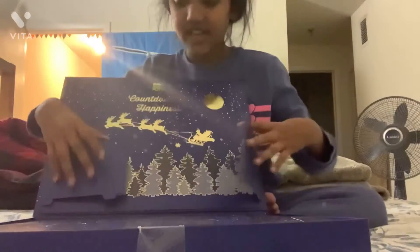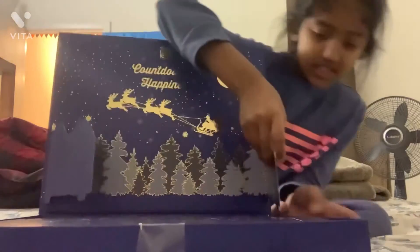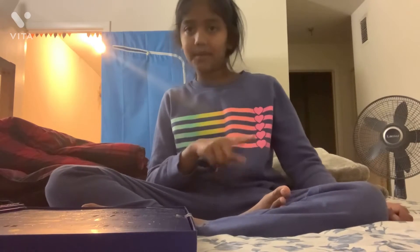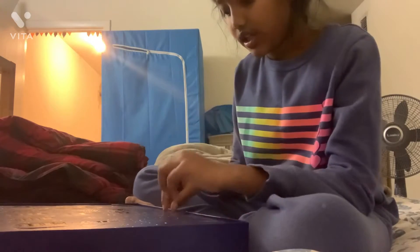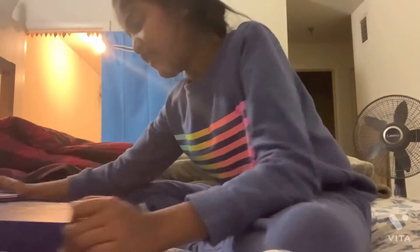I'm going to open it — it comes like this. It has all the numbers with things. It was December 7th today, so I have to open seven chocolates. Let's get into the video. I'm going to start with number seven.